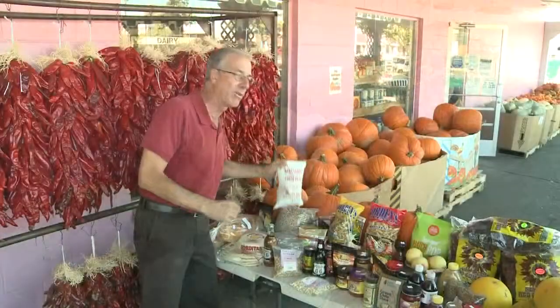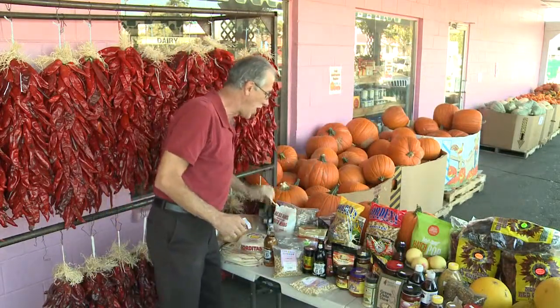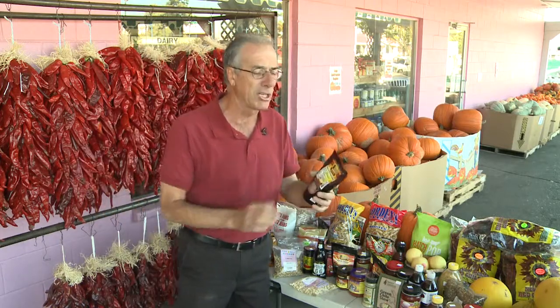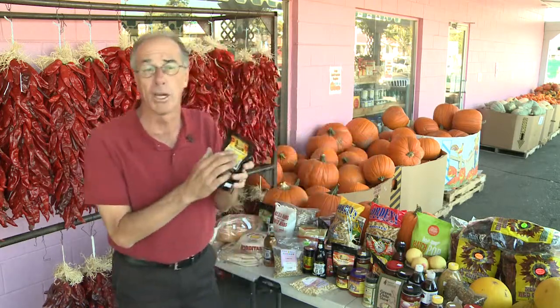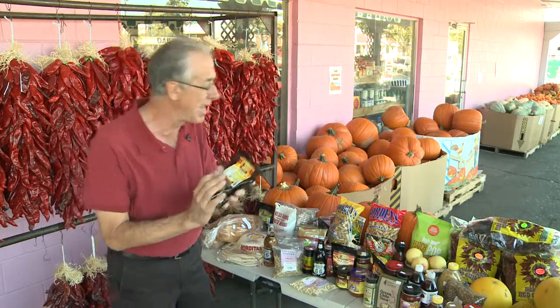We've got Pendle beans from the East Mountain — Crock Pendle beans from Ness Farms. And we've also got pinon brittle — green chili pinon brittle. And this is all made here locally.